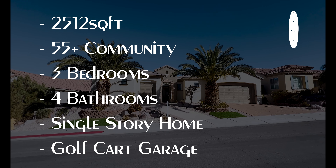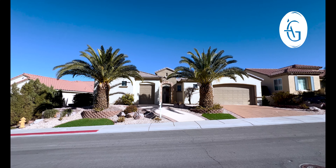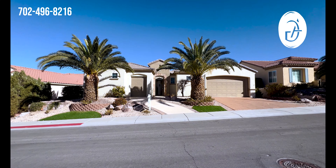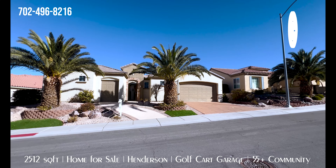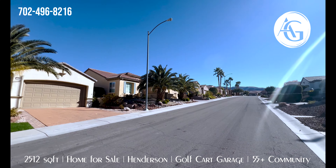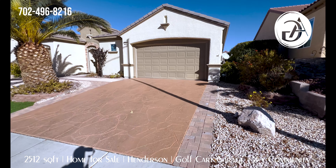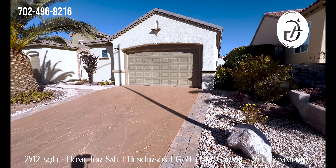It's 2,512 square feet, three bedroom, four bath, listed for $750,000. You see right away those two gigantic canary palms — really well maintained and manicured, super healthy. We have a two-car garage and then this garage over here — that's a golf cart garage. This is a golf cart community. The driveway's been finished with a stamped concrete that's been painted with a real nice paver strip on either side.